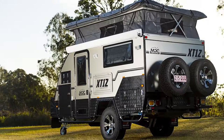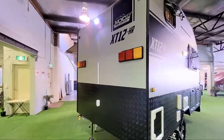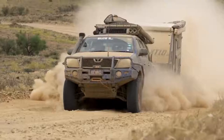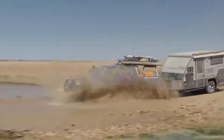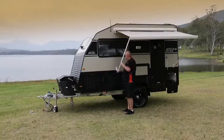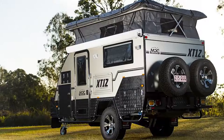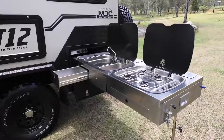Meet the MDC XT 12 Extreme Terrain Off-Road Caravan — a comfortable Australian camper with a tough, rugged attitude. Field tested in Australia's outback, the XT 12's four-way independent suspension means that if your four-wheel drive can get you there, this camper can go there. Once you arrive, just secure the four stabilizer legs, open the push-button awning, and you're all set. Some models include a pop-up top.